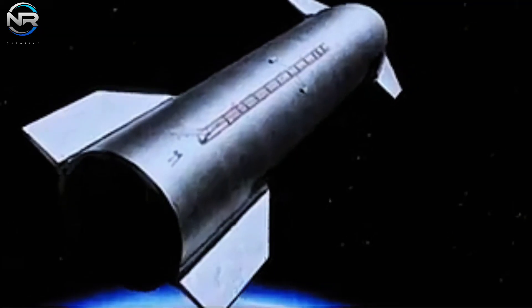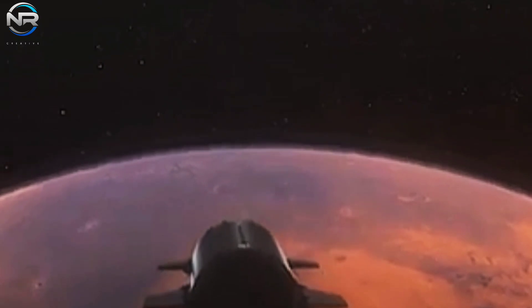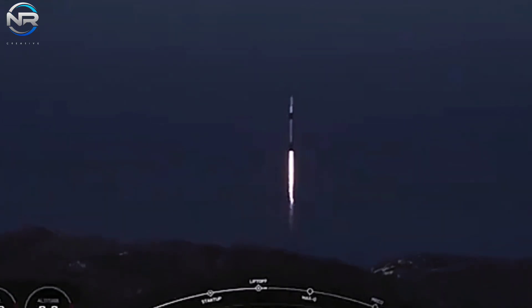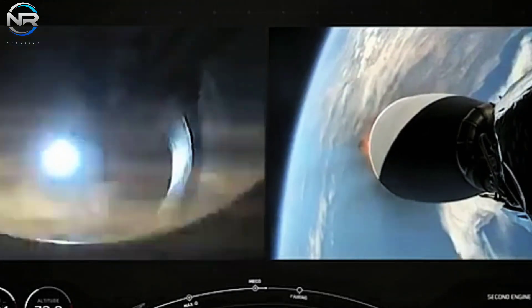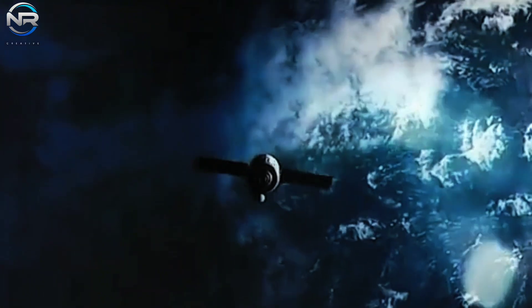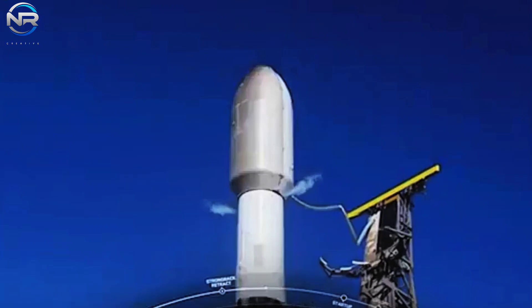Following these enhancements, SpaceX is anticipated to return B-13 to the launch pad, potentially in conjunction with its counterpart S-31, for integration testing. The static fire test for B-13 was successfully executed less than two weeks post-Flight 5, establishing an impressive operational tempo. Given the current trajectory, integration tests are anticipated in early to mid-November, with Flight 6 potentially set to launch in late November or early December. SpaceX's momentum with the Starship project is establishing critical foundations for even more ambitious milestones ahead.